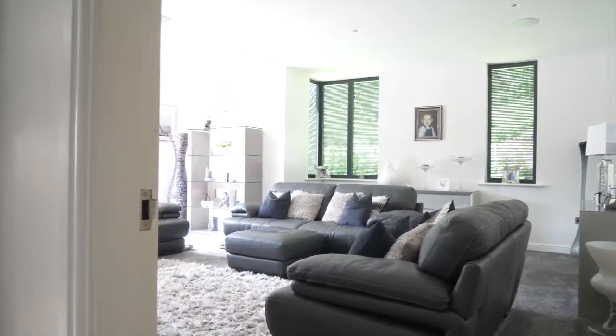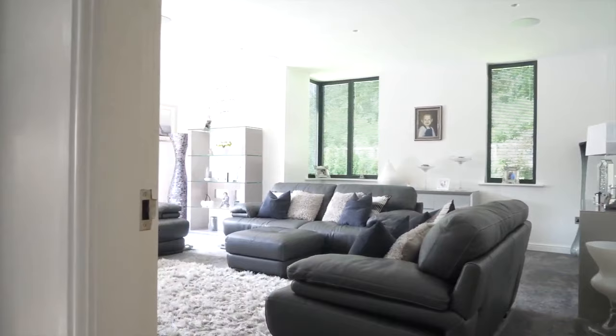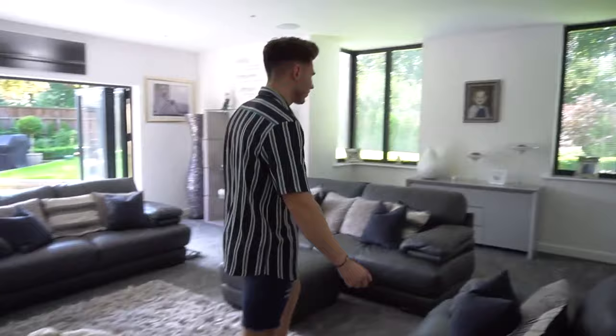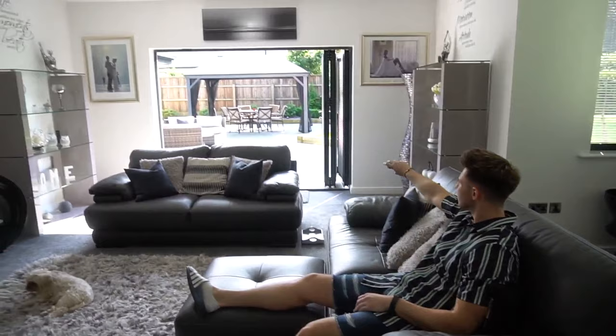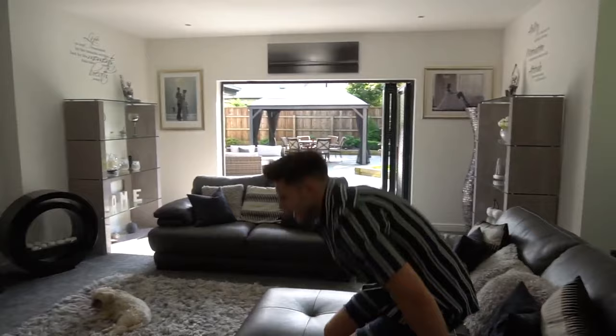A guy's just come to film a full house video so all the doors are open and everything, and it looks sick. The weather's really nice as well. This is the second living room — really nice space, pretty modern, grey and white, simple colours. Got a pretty big TV. This is where Big Chris — my dad — sits. Bi-folding doors and a pretty big garden.